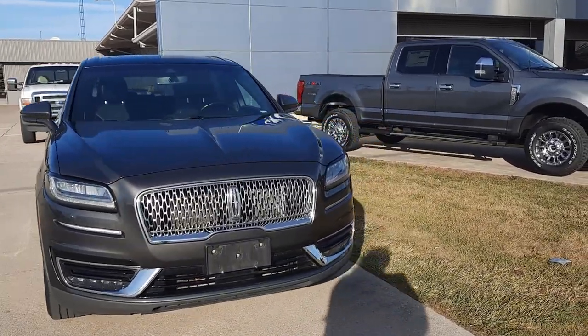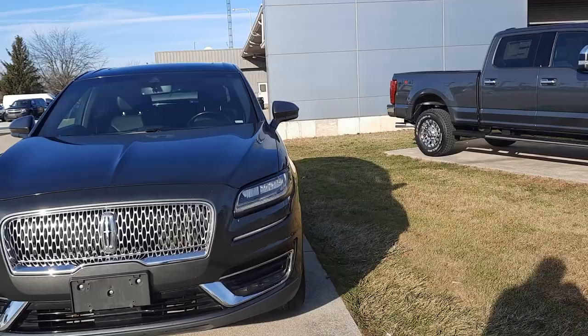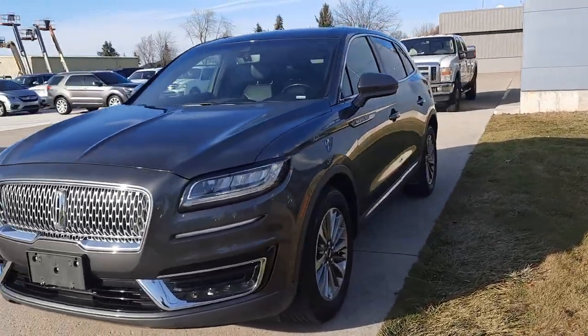Angel here at Terry Henricks Ford, gonna take you on a quick walk around of this 2020 Lincoln Nautilus Reserve.